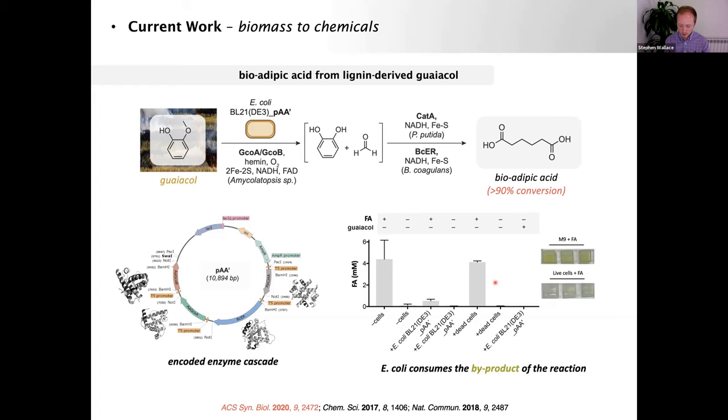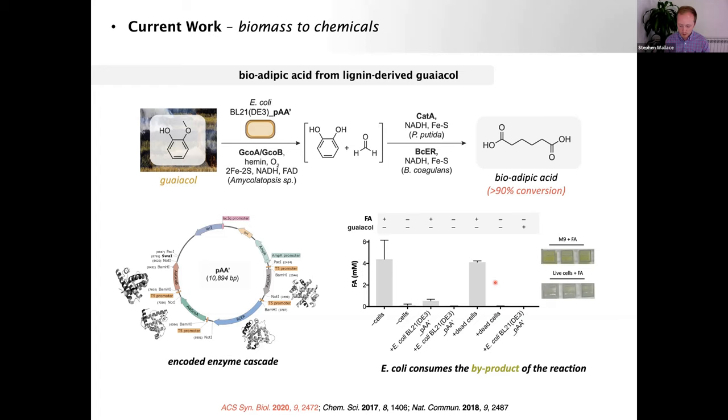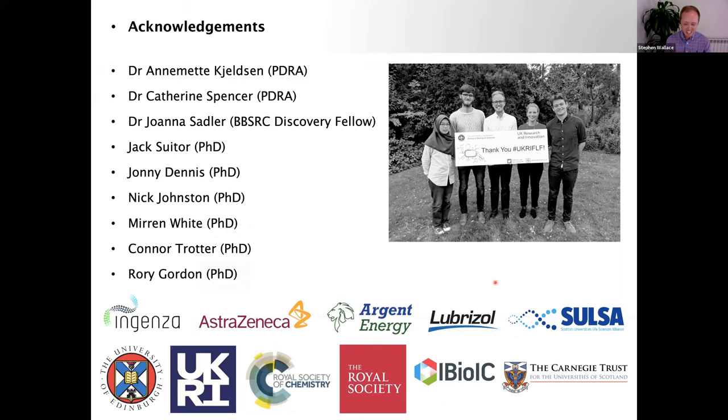Acknowledgements to the amazing scientists I work with in Edinburgh — particularly Jack Sussner, a final-year PhD student funded by the Carnegie Trust, and Dr. Joanna Sadler, a BBSRC Fellow who has taken a similar approach to processing plastic waste in designer bacteria to produce flavoring compounds including vanillin. I'll pass on to Louise now and take questions at the end.